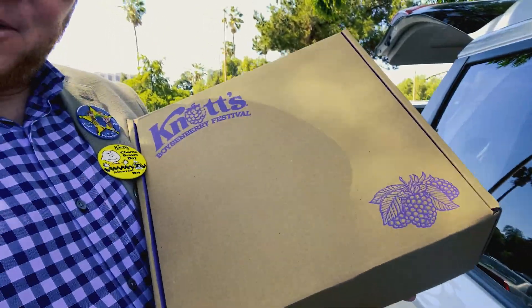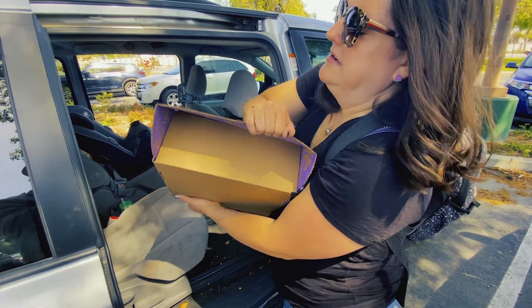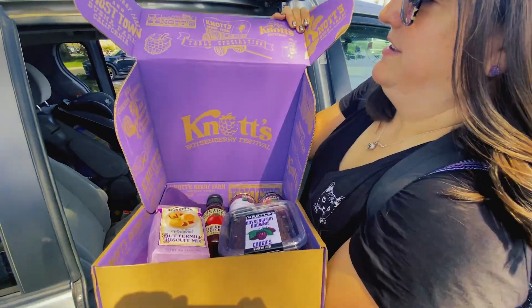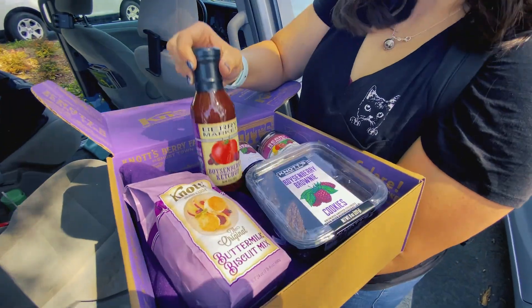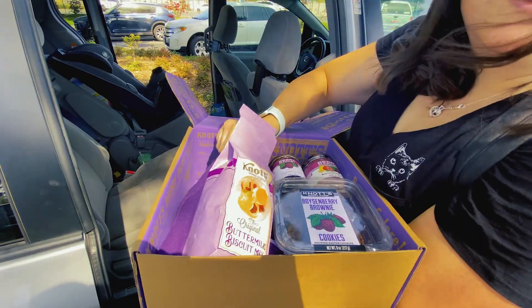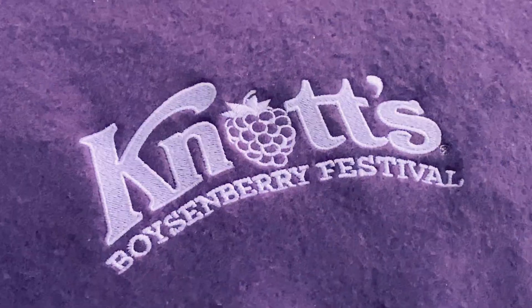I got the boysenberry sampler. You can get it at the replica of the original berry stand. But I'm gonna let Ryan do the unboxing on this one because I got to pick all the items. It's kind of heavy — it's super heavy. The inside of the box is so cool! Buttermilk biscuits. Boysenberry ketchup. Brownies. Some jam. Curd. Oh my gosh, and there's a blanket at the bottom — and it says Knott's, it's embroidered.